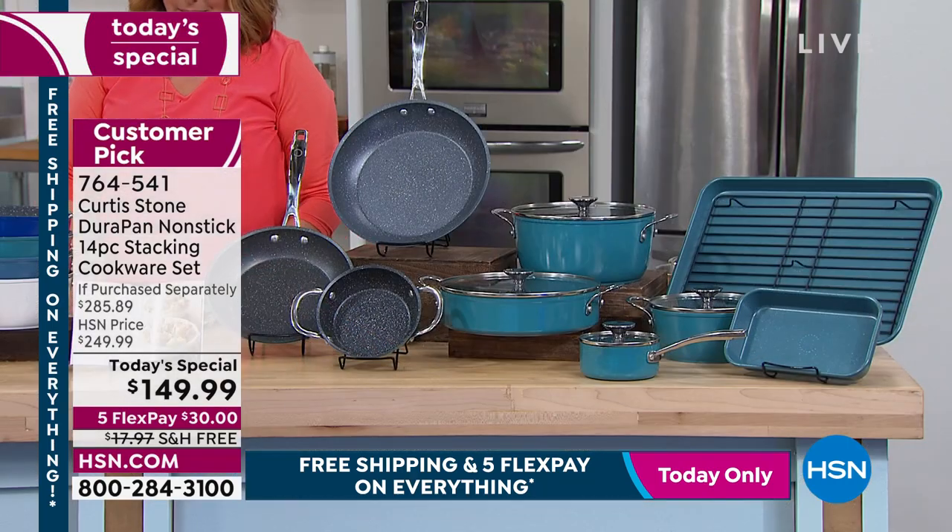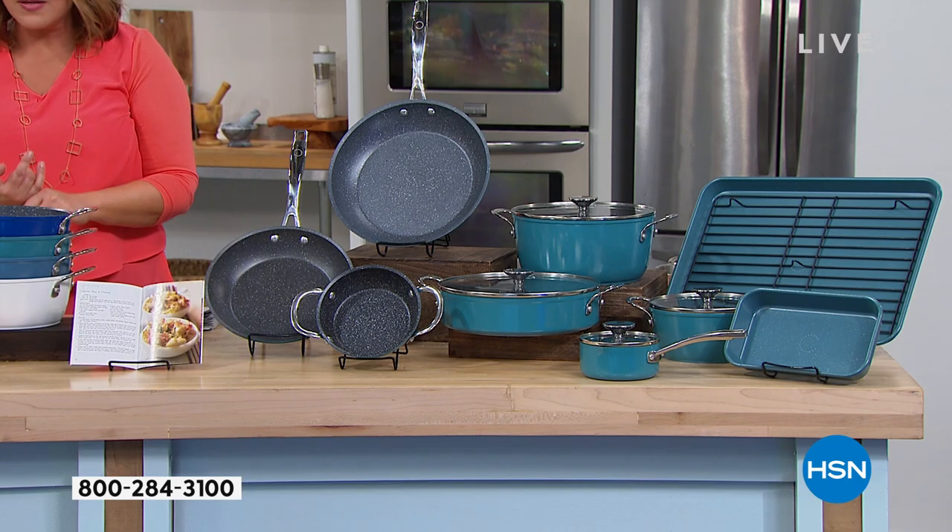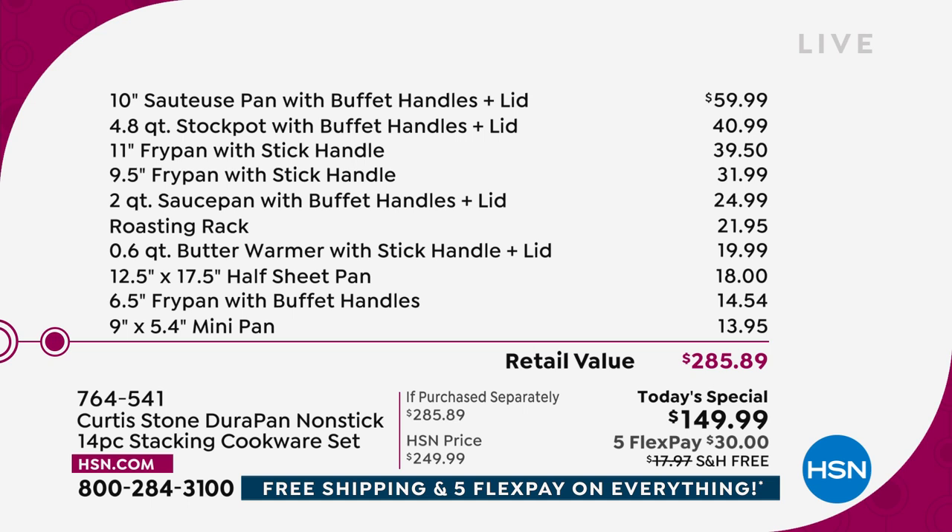Remember, it's 14 pieces. It's the first time we're doing the most amount of new vessels. The 10-inch sauteuse pan with handles and lid, the 4.8-quart stock pot with buffet handles and lid, and the 11-inch fry pan — that's $140 and change. For another $9.99 you're getting the other nine pieces.